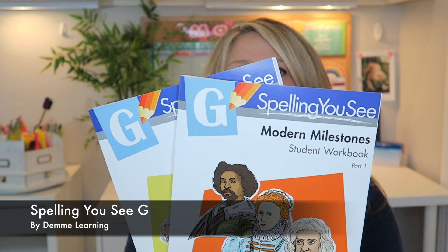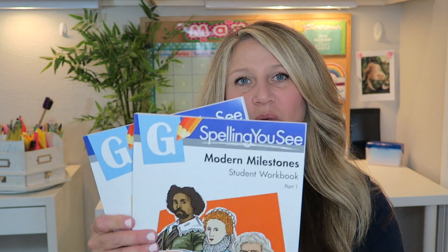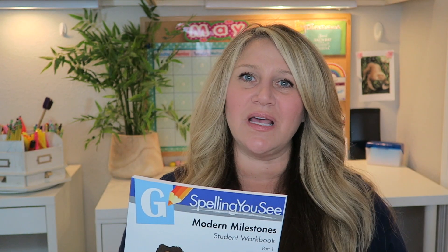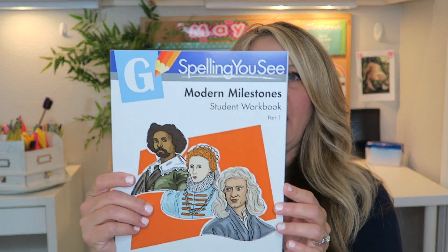Lastly, he still needs a little help with spelling, and I love Spelling You See, so he'll be on Level G — their highest level. It comes in part one and part two. What I love about these is the stories and information inside are so much fun, and my kids pick up all this random knowledge just from reading them. Different levels have different themes — this one is Modern Milestones; others cover history themes, famous inventors, and more.